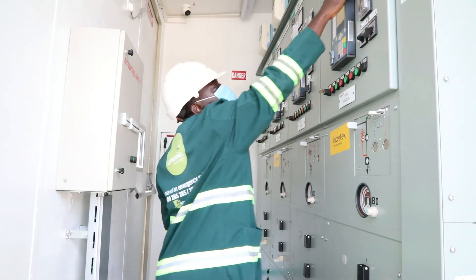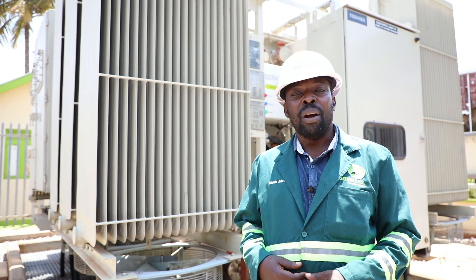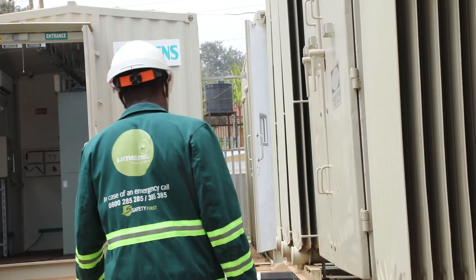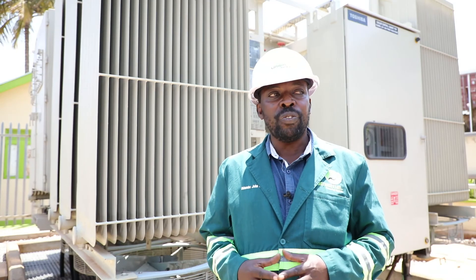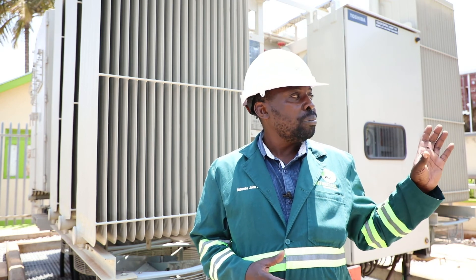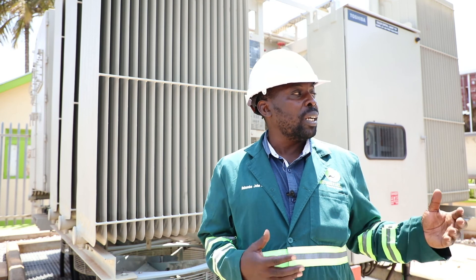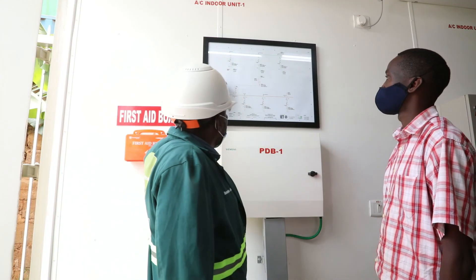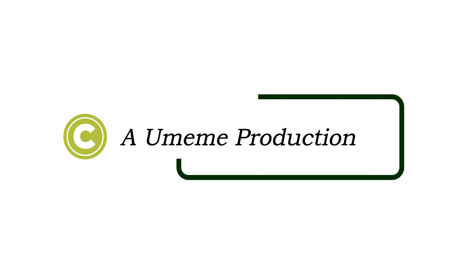The current load for this station right now — when you add the total consumption of all the feeders originating from here — we have 8.7 megawatts, but it can take up to 13 megawatts. This is a modern substation which is automated and well controlled. It is on SCADA system, monitored 24/7, and all the indoor systems are managed by our controllers. So any interactions, outages, or abnormalities can be monitored by our controllers through our SCADA system.